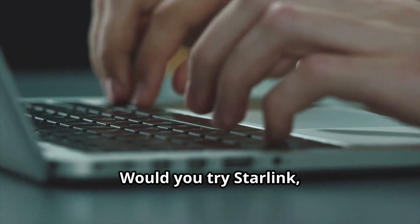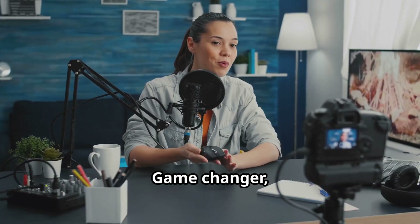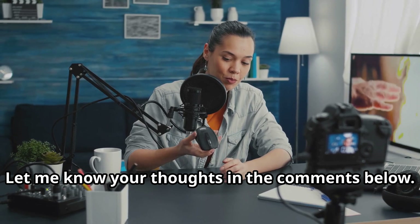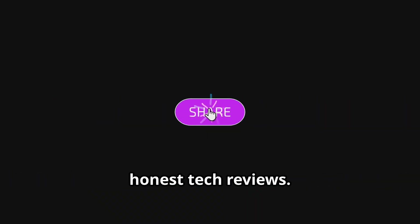So what do you think? Would you try Starlink, or are you waiting for something even better? Game-changer or just hype? Let me know your thoughts in the comments below, and don't forget to subscribe for more honest tech reviews. Thanks for watching, and I'll see you in the next one.